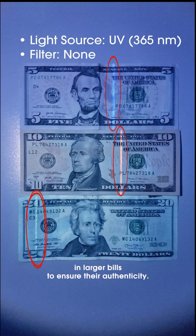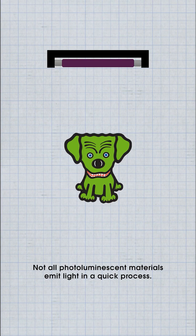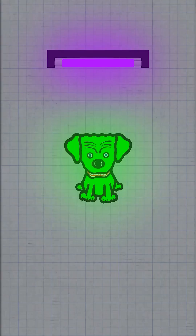Photoluminescent materials are also used in currency as a security feature. When viewed under UV light, luminescent strips are visible in larger bills to ensure their authenticity.